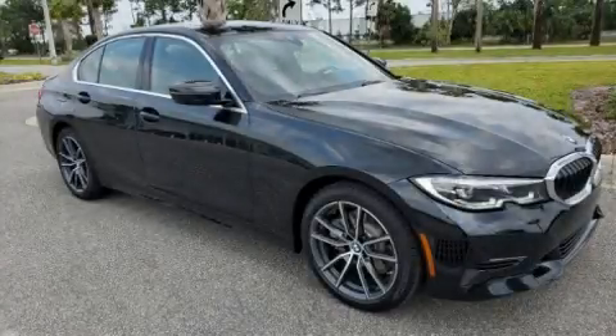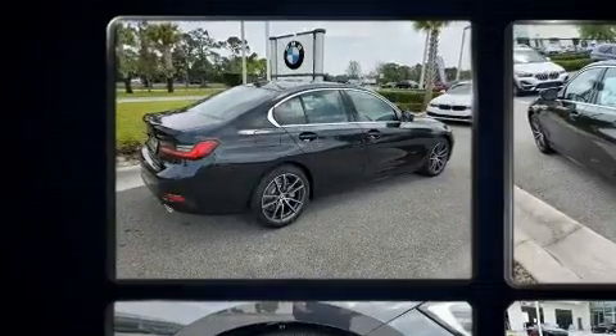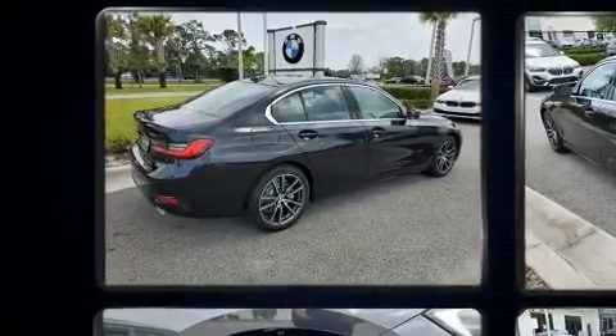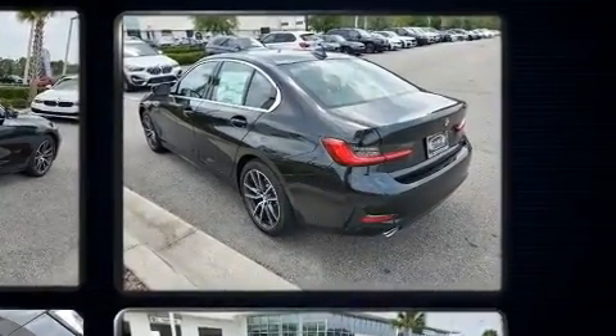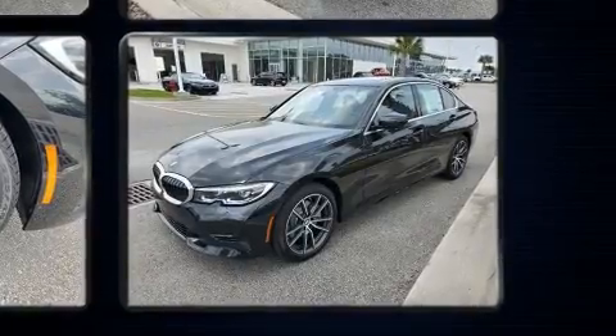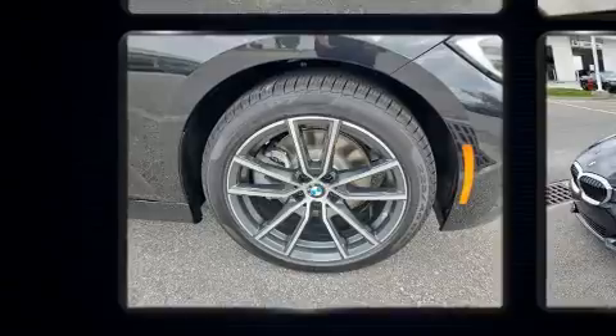Get excited about the 2020 BMW 330i. This four-door, five-passenger sedan will allow you to take command of the road with confidence. It features an automatic transmission, rear-wheel drive, and a two-liter four-cylinder engine. The engine breathes better thanks to a turbocharger, improving both performance and economy.